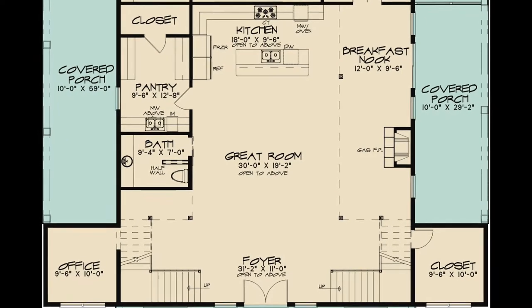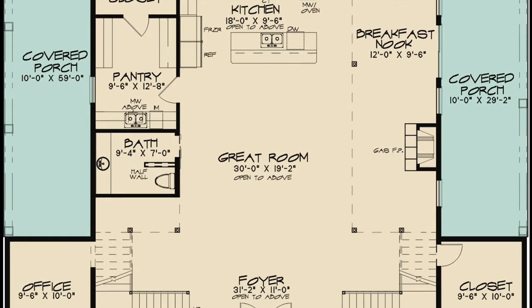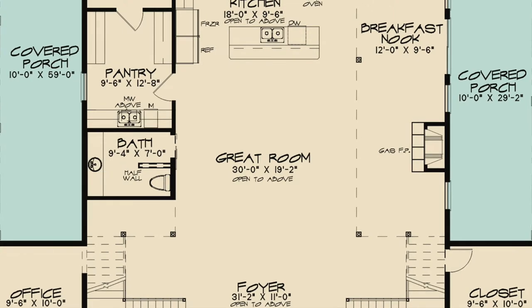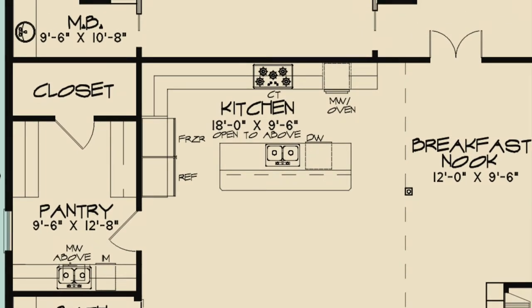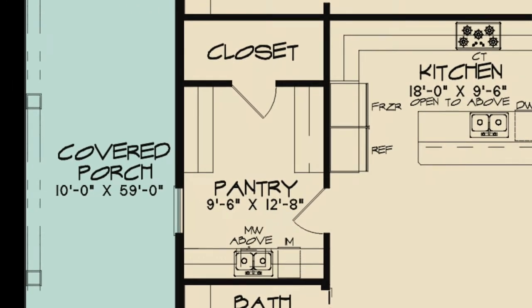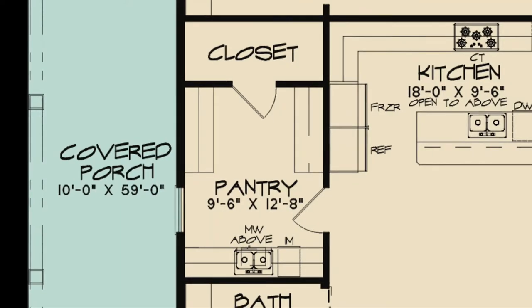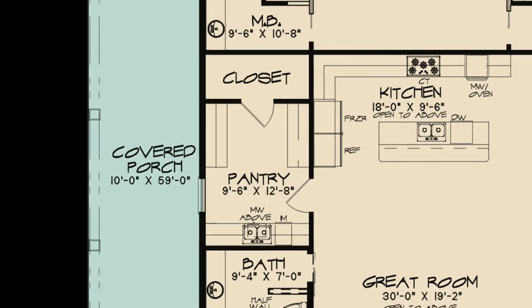The gas fireplace is definitely the highlight of this open area. There is also a convenient hall bath to your left. The kitchen features more than enough counter space, an eat-out bar, and multiple amenities. To the left is a massive walk-in pantry with an extra storage closet.